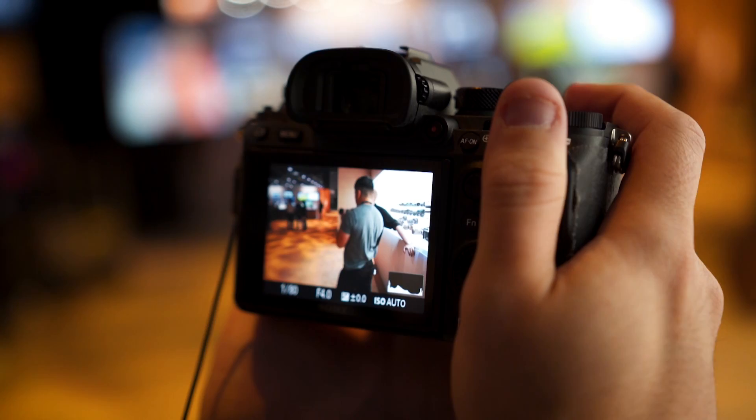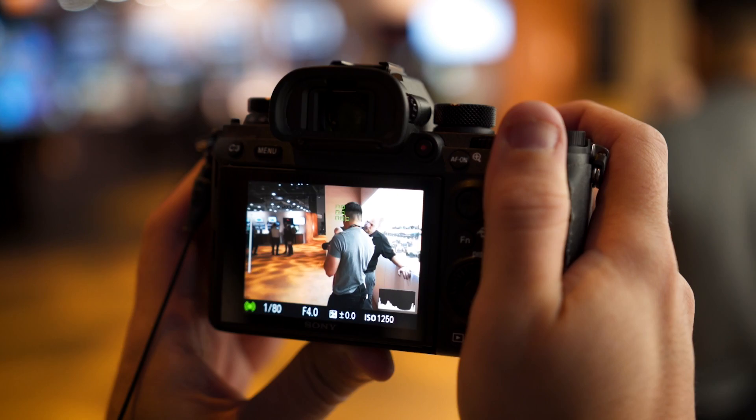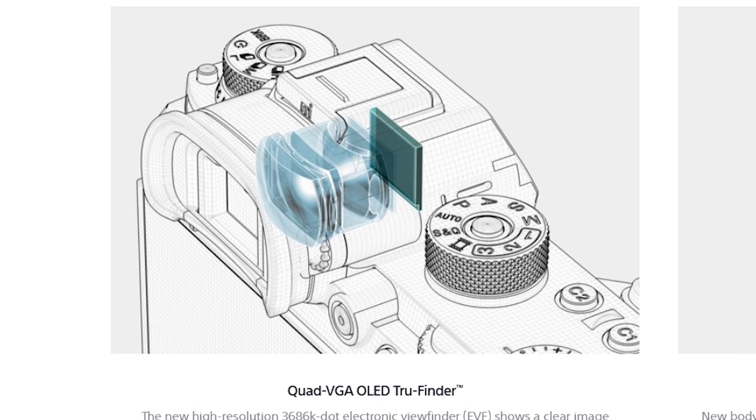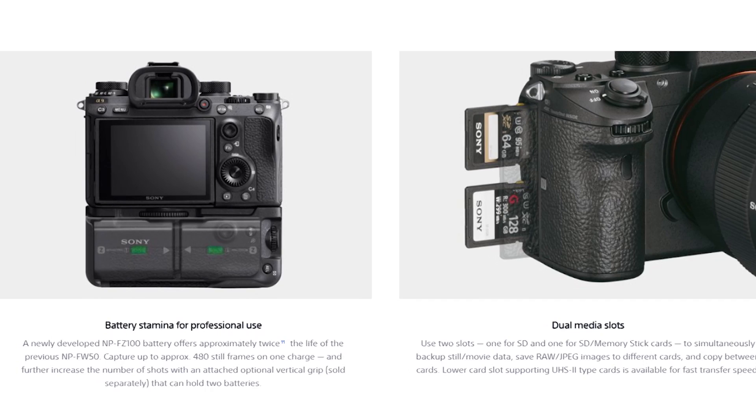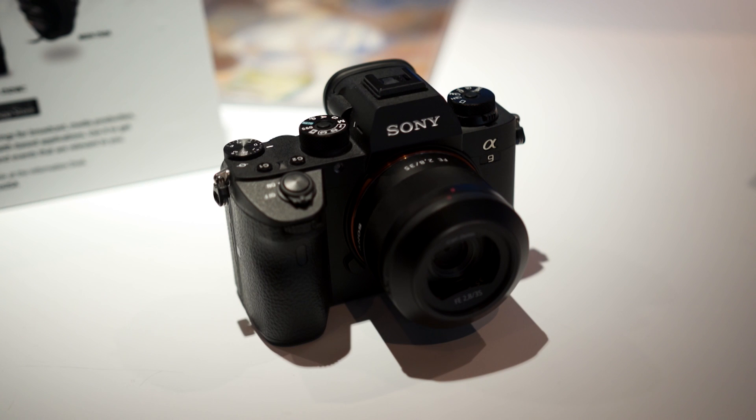Rounding out the specs, the A9 has 693 phase detection autofocus points that cover 93% of the sensor's frame, a 3.68 million dot OLED EVF that can run at a brisk 120 frames per second, Sony's 5-axis in-body stabilization, 4K video recording oversampled from a 6K readout, dual SD card slots, and improved battery life with their new 2280 milliamp hour rechargeable batteries.